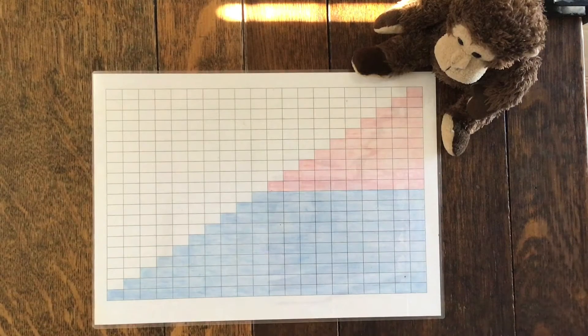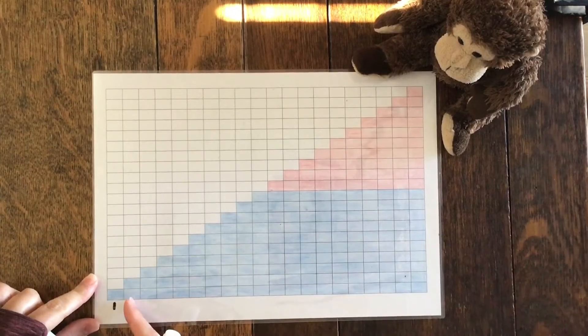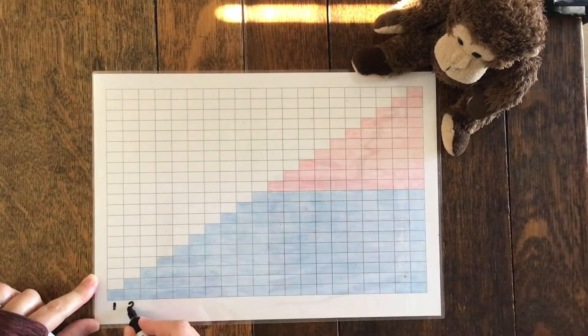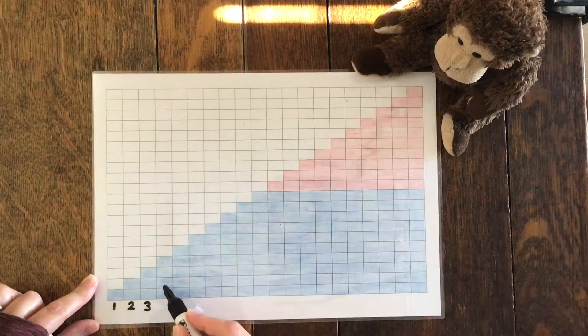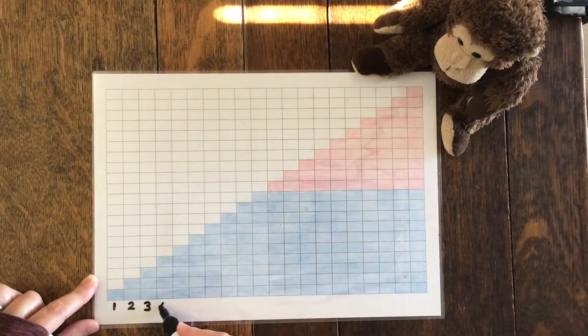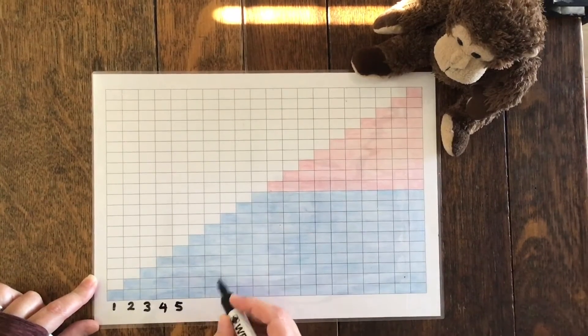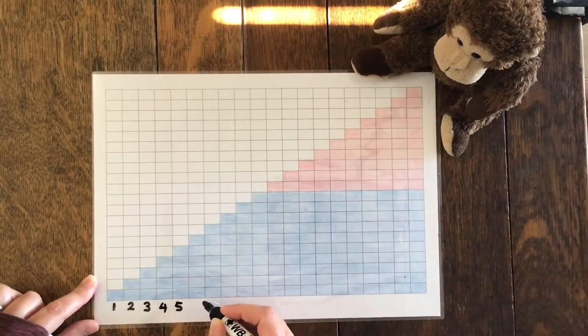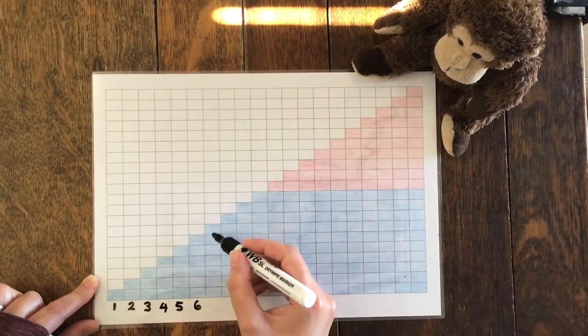To do that counting, we're going to count the squares in each column. So in our first column we've got one. Our second column we've got one, two. How many have we got in our third column? One, two, three. Then we've got one, two, three, four. One, two, three, four, five.